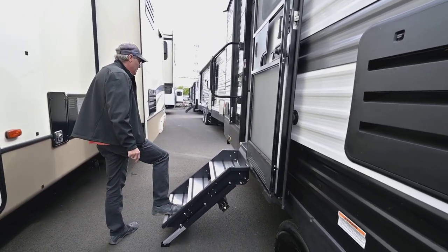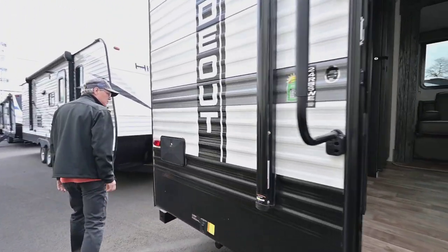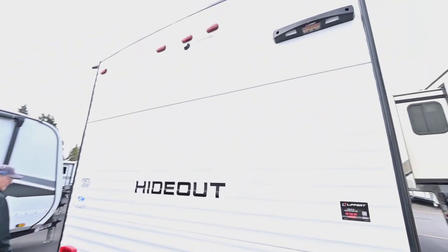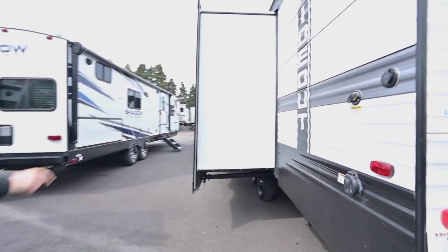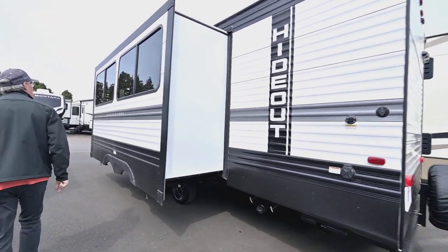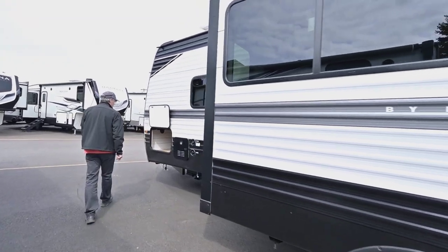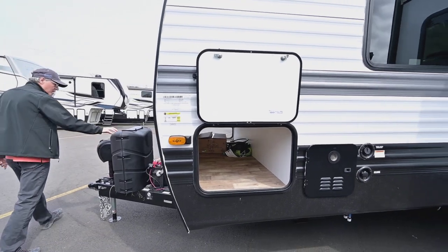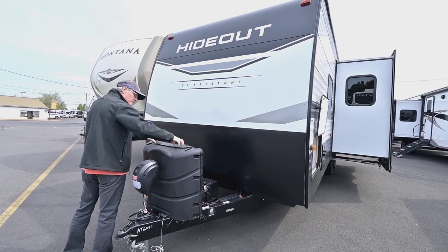It does have the nice sturdy step to get in and out — people just love that. We'll walk around — you've got grab handles. Nice to have your outside shower here. Fully walk-on roof if you need to, though be real cautious whenever you do that. You do have your easy-to-access pull valves for your black and gray tanks. Nice big windows here on the slide-out.